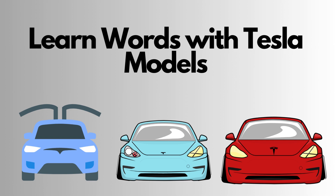Hi friends! Welcome to Sid G's Adventures. Let's learn words with electric cars and Tesla models.